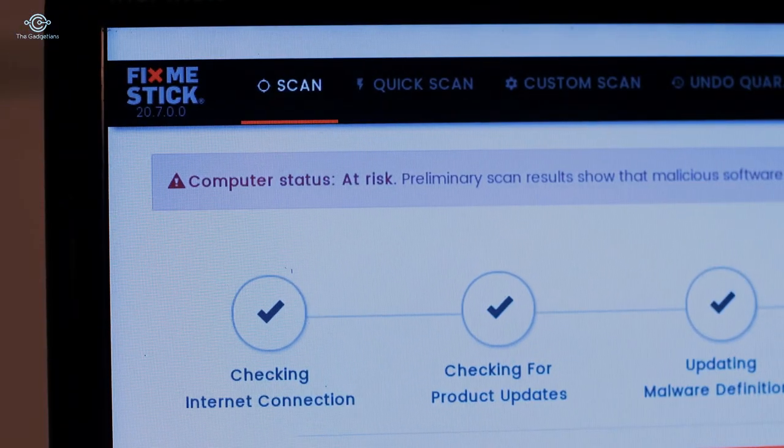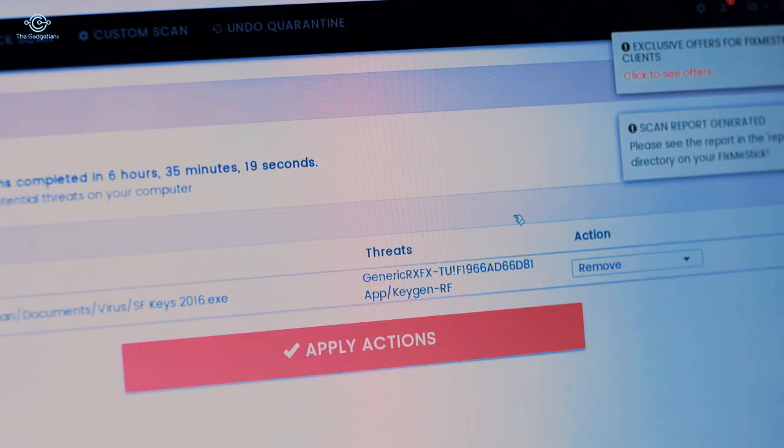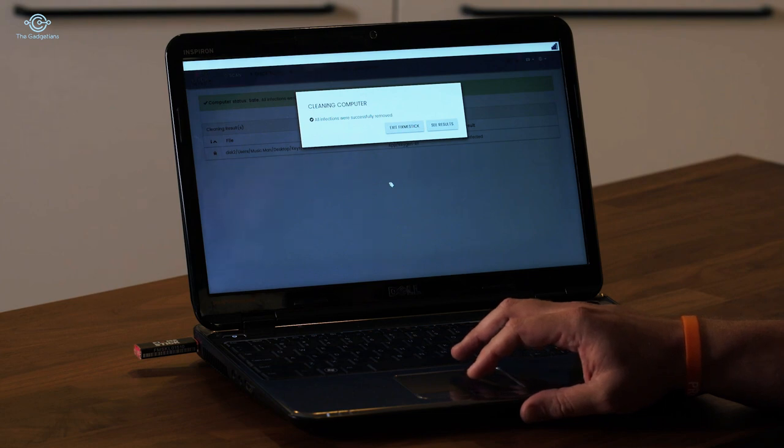And would you look at that — there is a virus! When it's finished, simply click 'Clean Computer' and no more viruses. It seems to work as advertised. Once FixMeStick is done cleaning your computer, it'll run way faster and more efficiently. Also, FixMeStick can run on multiple computers, unlike software that only works on one. It also keeps itself updated with the latest virus definitions.